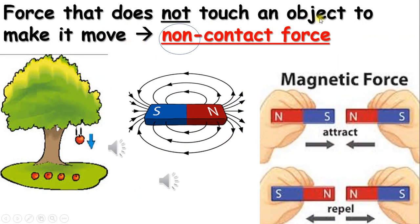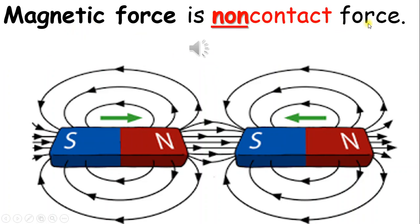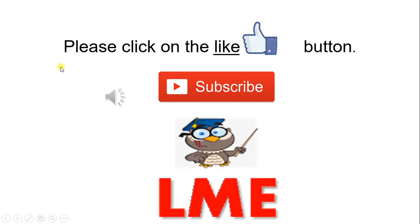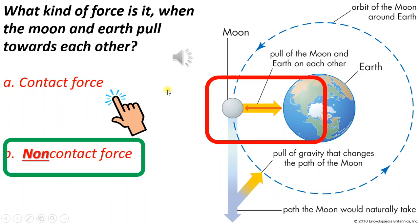Force that does not touch an object to make it move is called non-contact force. Is magnetic force contact or non-contact force? Magnetic force is non-contact force. Is gravity contact or non-contact force? Gravity is non-contact force. What kind of force is it when the moon and earth pull towards each other? Non-contact force — the moon and earth do not touch each other, and yet they pull towards each other.